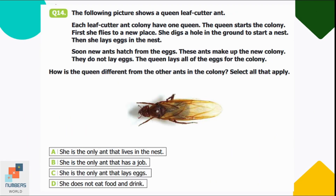Question number fourteen: the picture shows a queen leaf cutter ant. Each colony has one queen. She flies to a new place, digs a hole to start a nest, lays eggs, and new ants hatch. The other ants do not lay eggs — only the queen does. How is the queen different? Option C is correct: she is the only ant that lays eggs. The other ants care for the nest, bring food, and tend to the young.